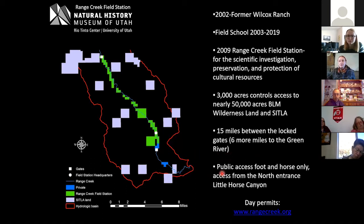There is now public access — you can get a day permit on our website for a dollar a year to come in as many times as you want. We limit it to 28 people a day who can camp at the north gate and then walk or ride horses into the canyon as far as you want to go in a day and back to the campground.